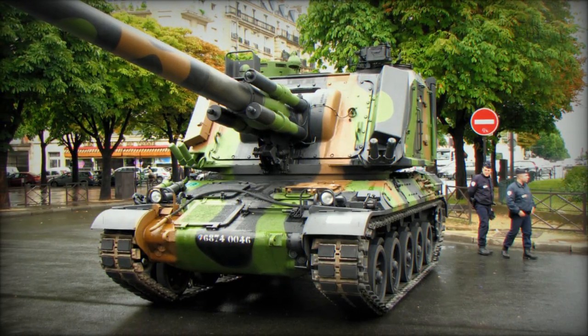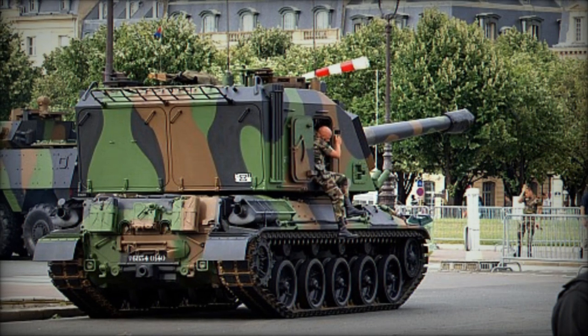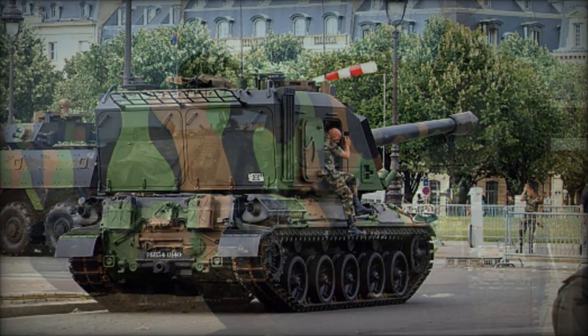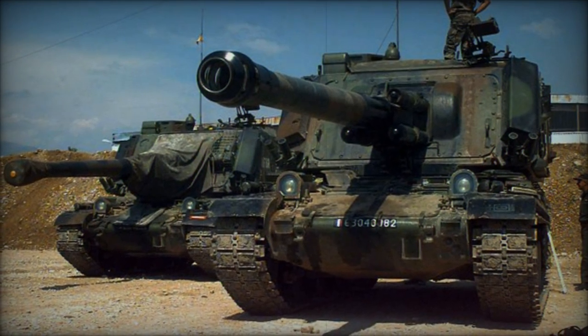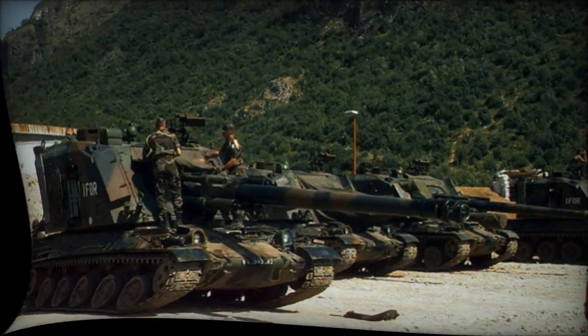At the heart of the AU-F1 GCT lies its 155mm L/40 ordnance, equipped with an autoloader capable of achieving a remarkable maximum rate of fire of 8 shells per minute. In situations where manual loading is required, the gun maintains a respectable rate of 1–2 shells per minute.